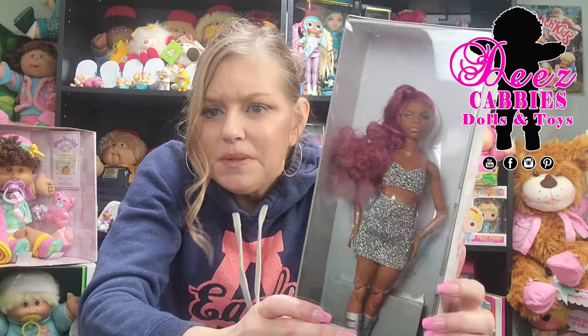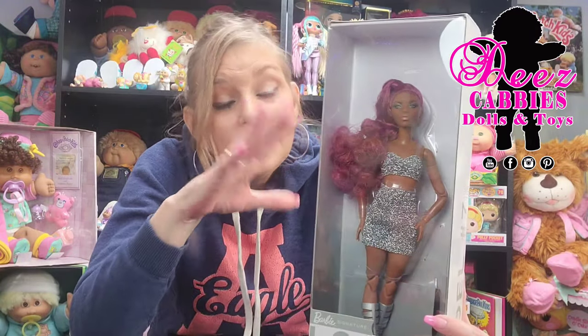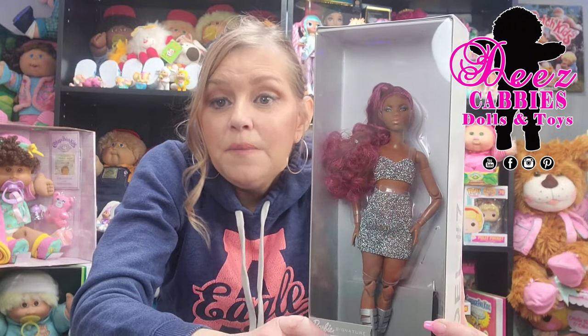Hi everyone! Welcome to Dee's Cappy's Dolls and Toys. I have a Barbie with me today — Barbie Signature Looks model number seven. Instead of 'doll number seven' they're saying 'model number seven' because the dolls in this line are supposed to be like fashion models. You can pose them, they're fully articulated, they're supposed to be awesome dolls. This is the first one in my collection so far, so I'm gonna take a look at her with you guys and see what all the fuss is about.